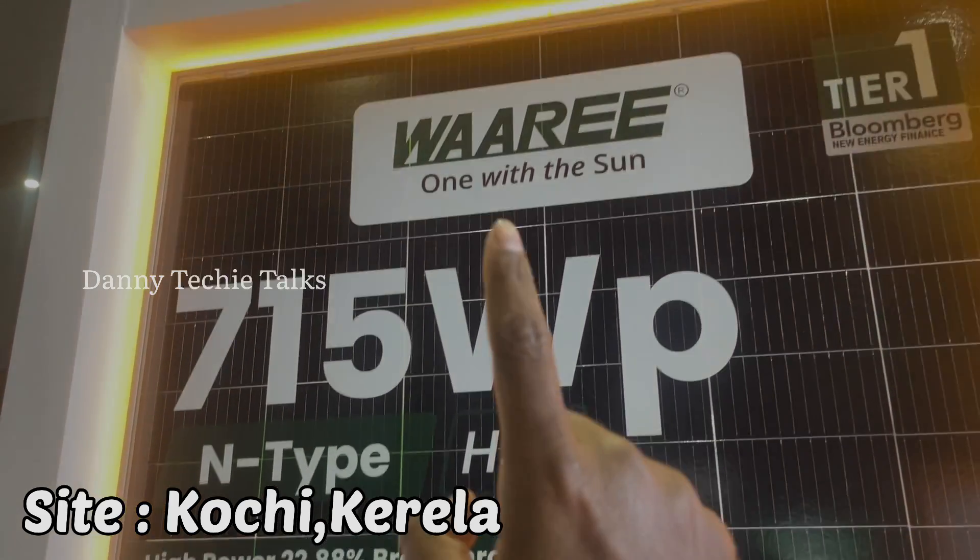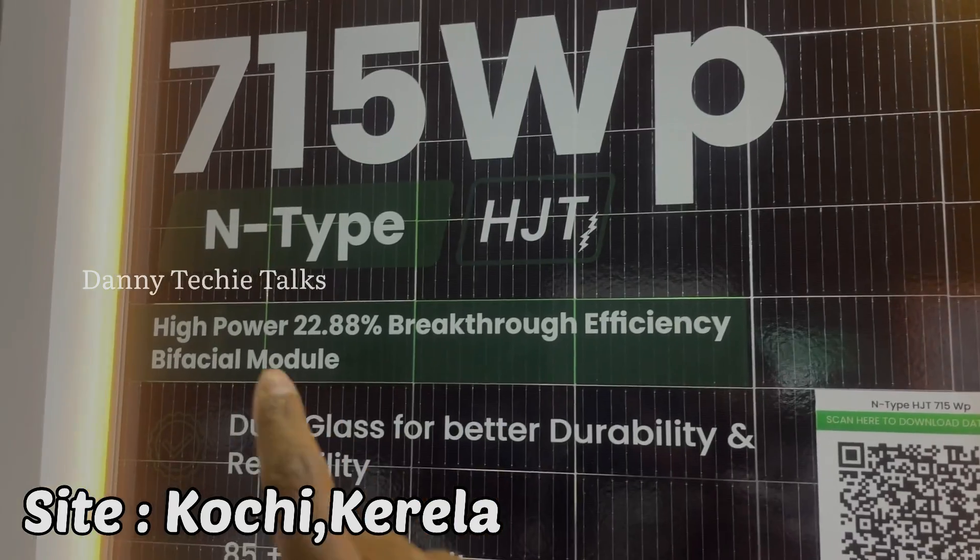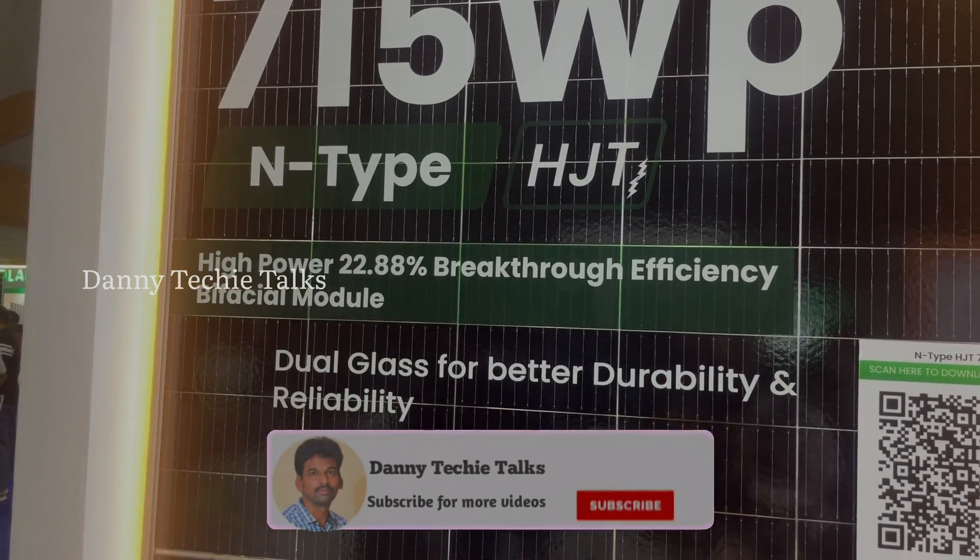For the first time in India, Waaree is releasing Heterojunction Technology with the highest power efficiency of 22.8%.